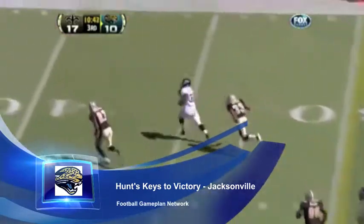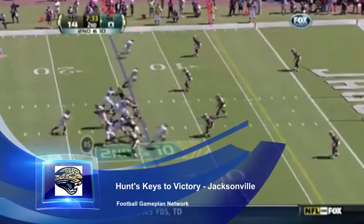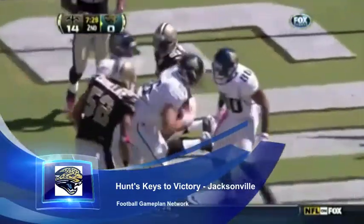Especially against the Falcons' front — they will just play off-man coverage, sit and wait on the short passes, and try to jump those routes and get interceptions. But Blaine Gabbert has to do a better job of protecting the football and stepping up in the face of pressure.